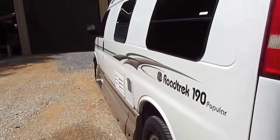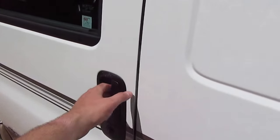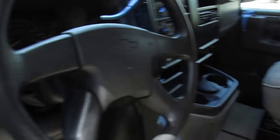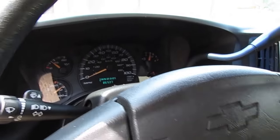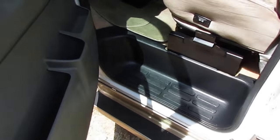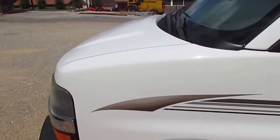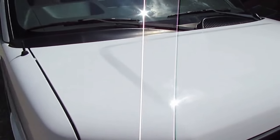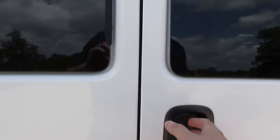86,000 miles, runs and drives great, no check engine lights. Dash air is cold. It has a six-gallon DSI water heater, seats look great, carpets look great. I'm probably going to replace the carpet anyway because there is one stain underneath the table where somebody spilled food and didn't clean it up. It has an 8,100-pound towing capacity — more than a 30- or 32-foot Class C — and a 6-liter Chevrolet Vortec engine with 300 horsepower and 360 lb-ft of torque.